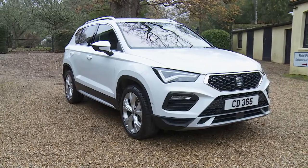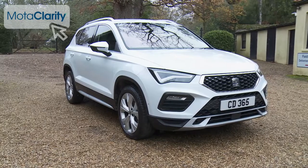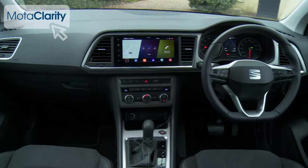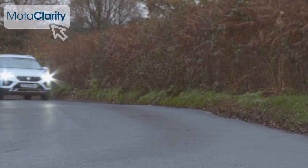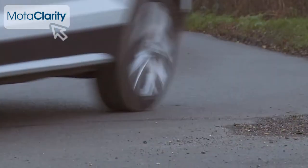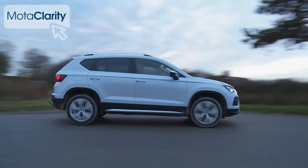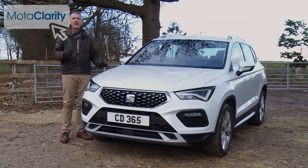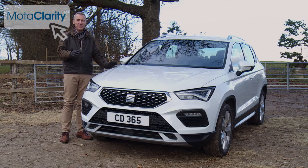The SEAT Attica feels rejuvenated as a result of a significant package of updates. There are fresher looks, a more modern cabin, more frugal engines and stronger standards of safety. Plus, this compact mid-sized SUV remains dynamically adept in a way few rivals can match. Few cars can claim to have redefined their market segment, but we think this is one of them.